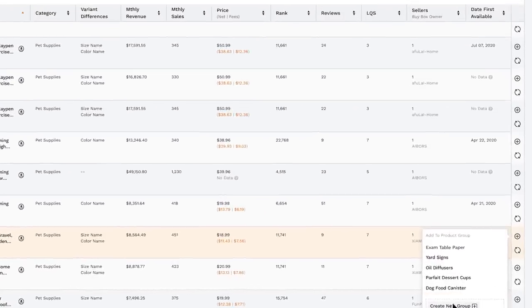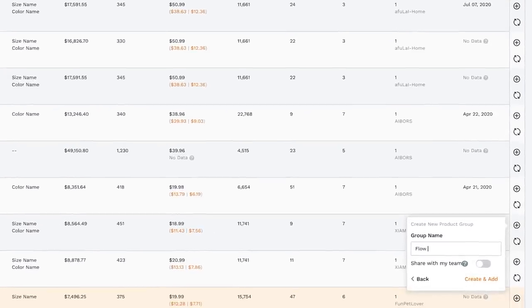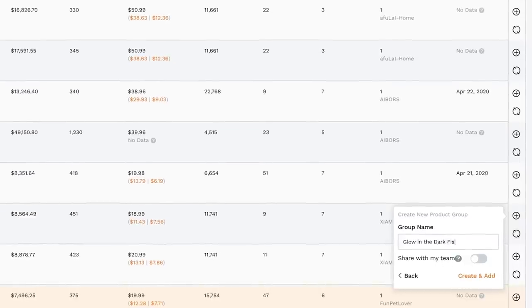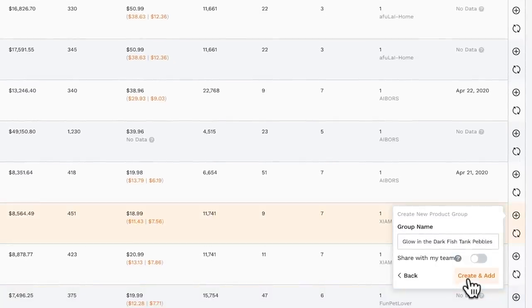I'm going to add this to our product tracker. I'll create a new group and call it 'glow in the dark fish tank pebbles.' The product database is great for generating product ideas when you have no idea what to sell. Once you find potential ideas and take a look at the niche on Amazon and think there's a possibility, the next step is to add those listings to the product tracker, which helps you verify the actual sales numbers so you can be really confident before purchasing.